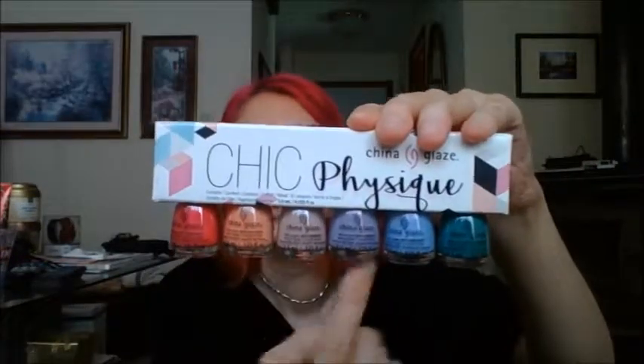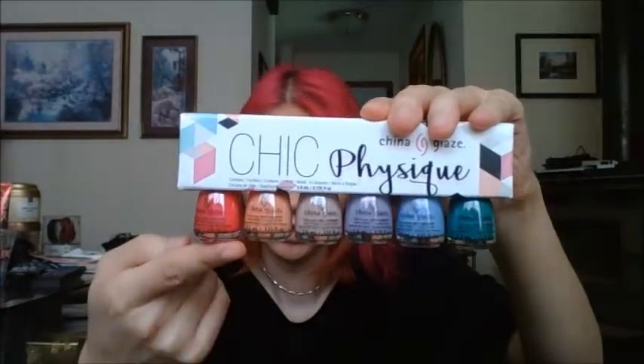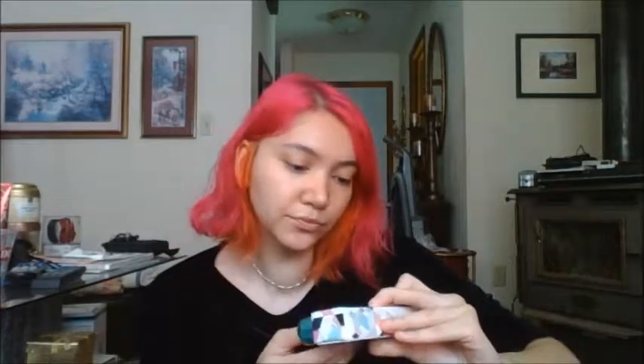I think there are like nine or something from this collection, I'm not positive. But I wasn't going to use all these shades in big bottles, so I thought the minis would be good — I think this was about $15. I really wanted the colors Pilates Please and Glamletics — those are the two I really wanted. The other ones are also really nice. Three of them are cream and three of them have shimmer, like glittery bits in them.